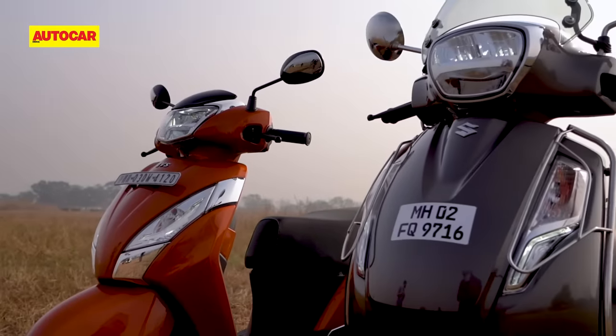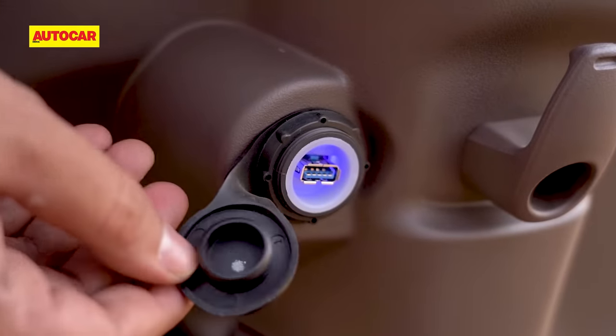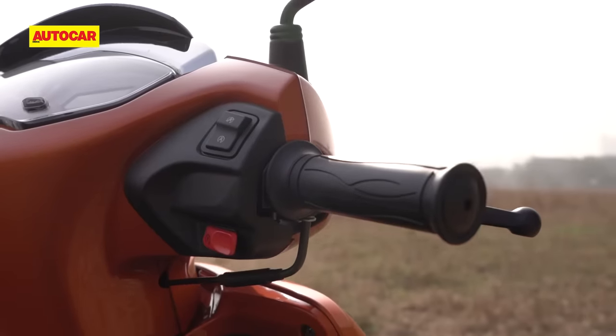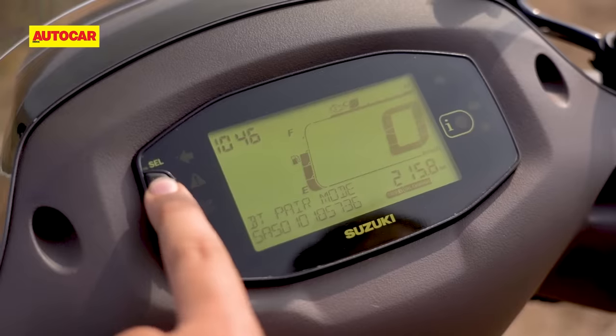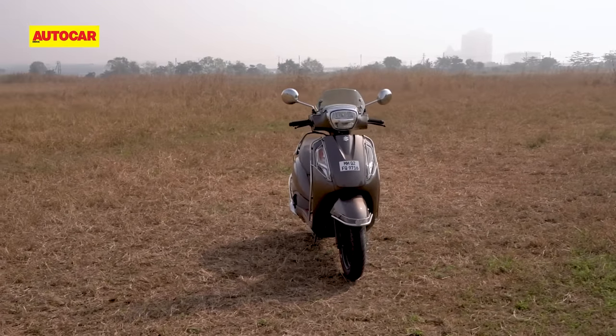The final front to compare these two on is features. They both check the basics, with equipment like a USB charger, a bootlight and LED headlight. The Jupiter's trump card is a silent starter and auto-stop-start system, while the AXS fights back with fully digital instrumentation and Bluetooth connectivity, though these features are only offered on certain versions of the AXS.